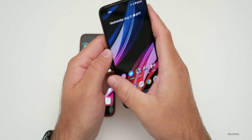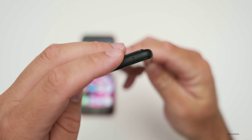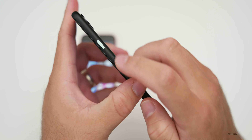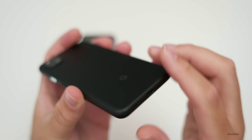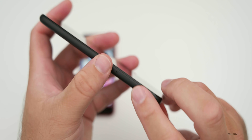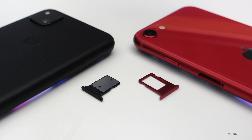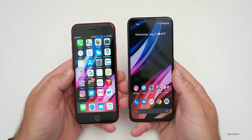With the Pixel 4a, you get a little extra with a headphone jack on the top along with a microphone. On the right-hand side you've got your power/sleep/wake button along with a volume rocker. On the bottom you have USB-C along with a speaker and microphone, and on the other side, a SIM card tray. Both SIM card trays hold one SIM card, but you do have an eSIM option for dual SIM support.